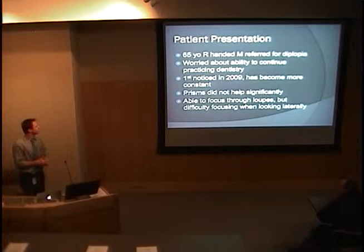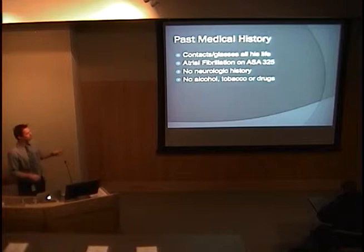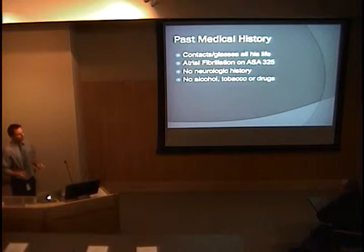Through the loops his depth perception is impaired. He's a pretty healthy guy. He's worn glasses or contacts all his life. He has atrial fibrillation for which he's on aspirin 325. He was on Warfarin, but his CHADS2 score was low enough that he got demoted to just an aspirin. No prior neurologic history and no alcohol, tobacco, or drugs.